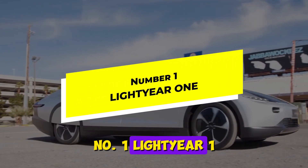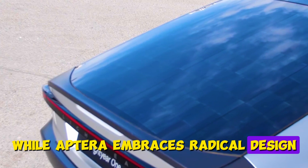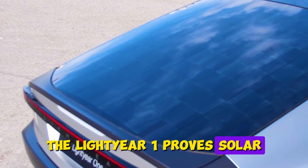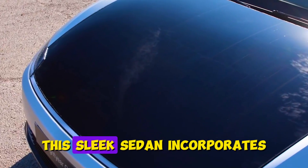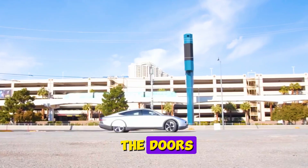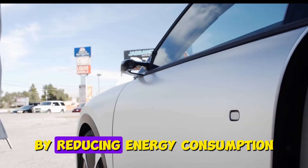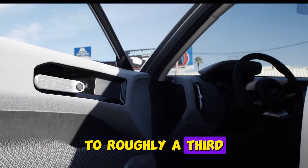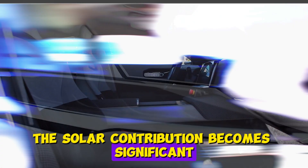Number 1: Lightyear One. While Aptera embraces radical design, the Lightyear One proves solar integration works with familiar vehicle shapes. This sleek sedan incorporates solar cells into its hood, roof, and parts of the doors without sacrificing appearance or comfort. By reducing energy consumption to roughly a third of conventional electric vehicles, the solar contribution becomes significant, adding up to 45 miles of range daily in sunny conditions.